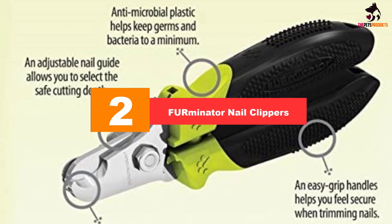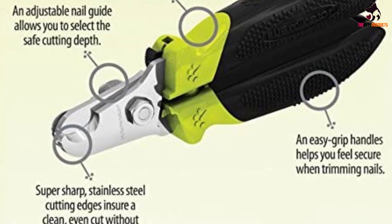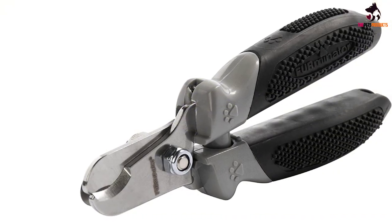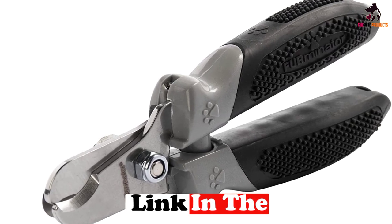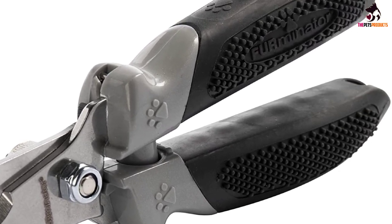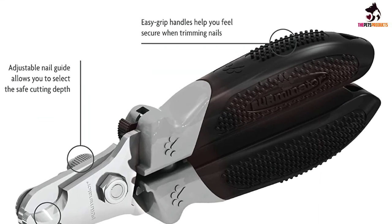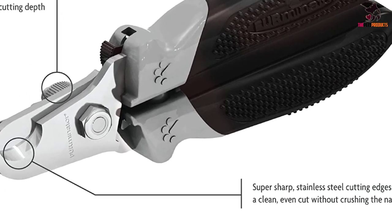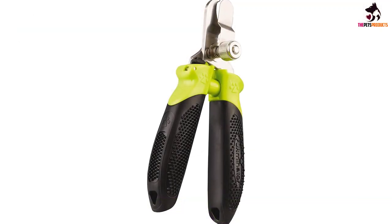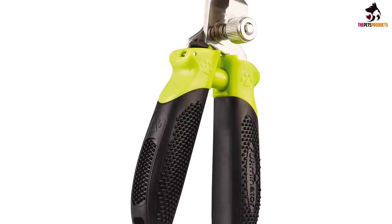At number 2, we have the Furminator Nail Clippers. As creators of the Furminator de-shedding tool, Furminator continues to raise the bar with innovative, proprietary shedding solutions. The Furminator lineup of de-shedding tools, grooming tools, hair care products, bathing and hygiene solutions broadens and enhances the de-shedding experience for pet parents and their pets. The Furminator Dog and Cat Nail Clippers let you groom your pet's nails right from your own home. Nails should be trimmed every 3-4 weeks, so why not use a comfortable and effective tool. The non-slip ergonomic handle gives you comfort and ease, use the adjustable nail guide to get the cut you need, and the sharp stainless steel cutting edges ensure clean, even cuts.